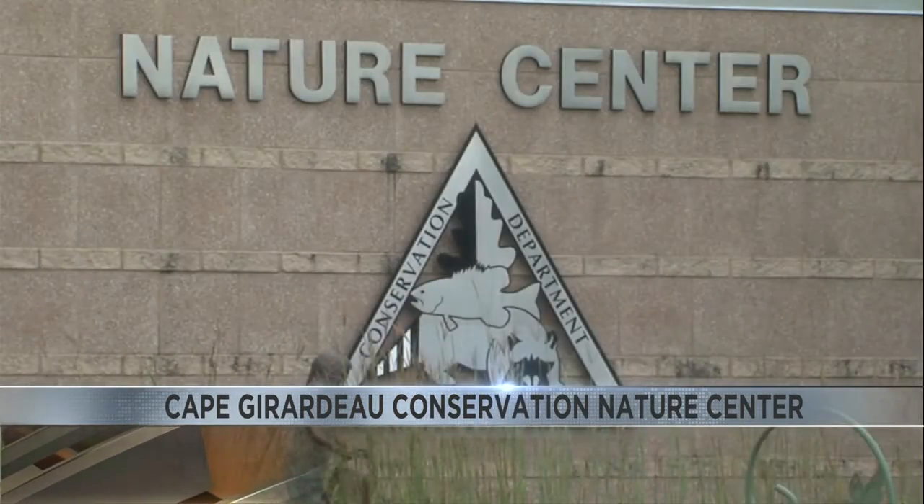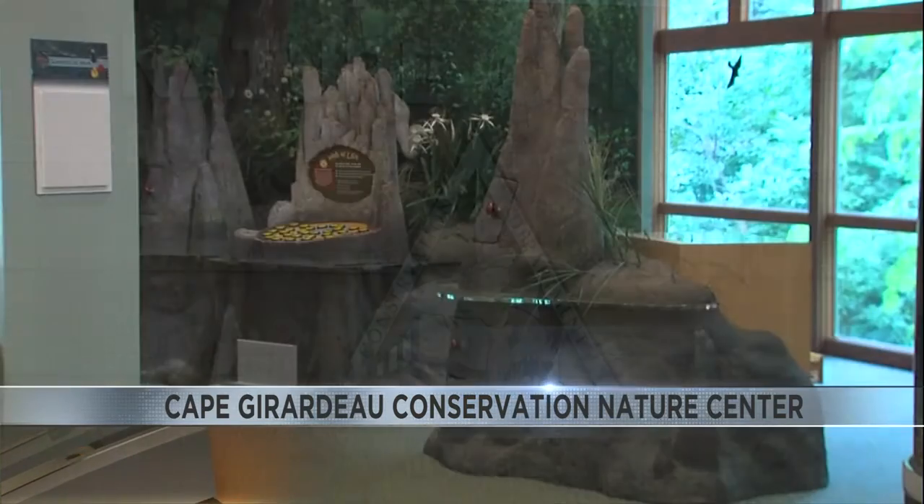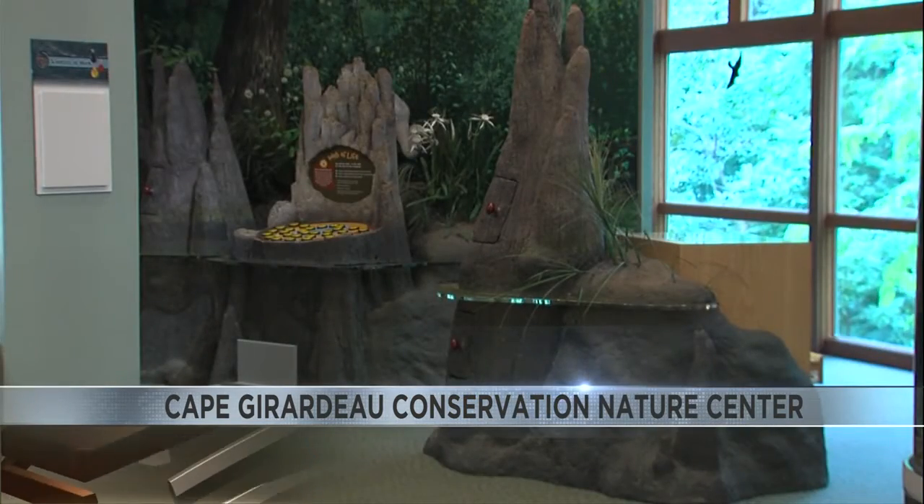One of those programs starting in the fall is identifying wild mushrooms that are edible. The center also puts on several events throughout the year, and one of those is spending a day down at the waterfront, and that's taking place in September. It sounds like it would be a pretty warm day to spend down at the waterfront.